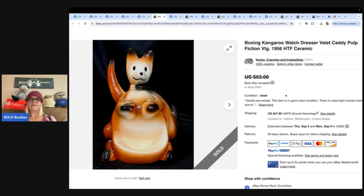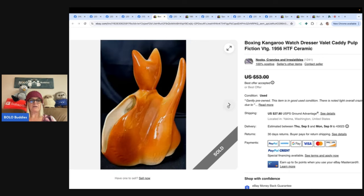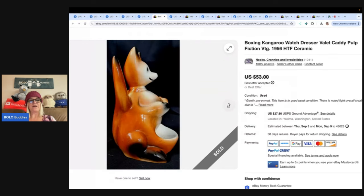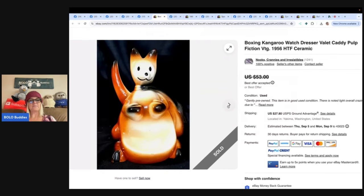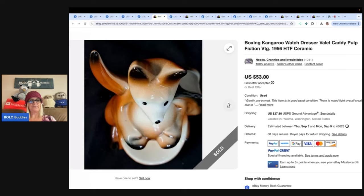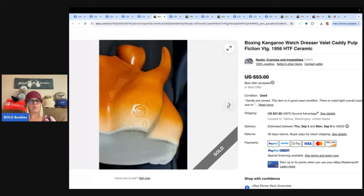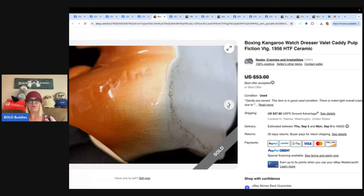This next item is a boxing kangaroo watch dresser valet caddy, pulp fiction, vintage. Her eBay store is Nooks, Crannies, and Irresistibles. She really enjoys sourcing and selling vintage items. She found this fellow at a thrift store, was pressed for time, so she didn't even comp it — it just looked old and adorable, and it was only a dollar. When she got home and comped it, she learned it had a connection to the movie Pulp Fiction. It still sold rather quickly for a best offer of $40. A fun surprise bolo.